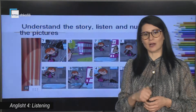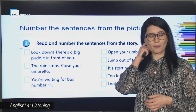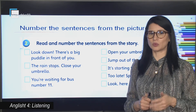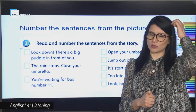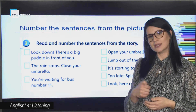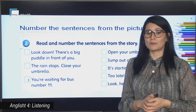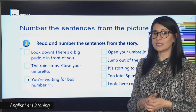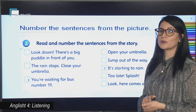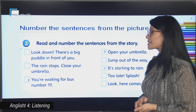Now let's go on. You are going to number the sentences from the picture. Are you ready? I am going to say the story again so it will be easier for you to put the numbers. Let's start. You are waiting for bus number 11. It is starting to rain. Open your umbrella. The rain stops — close your umbrella. The bus is coming.